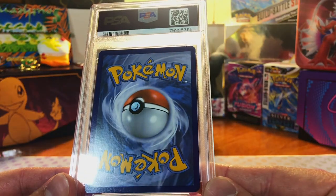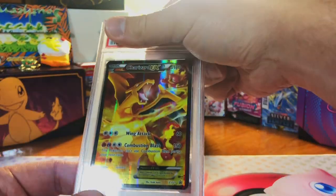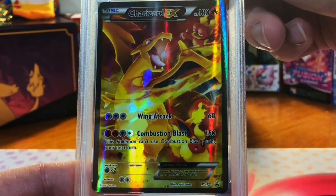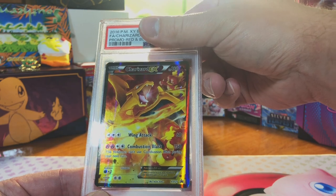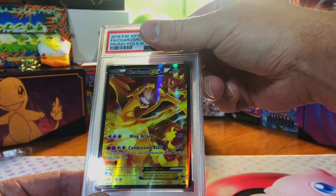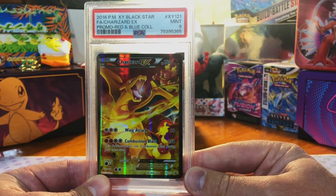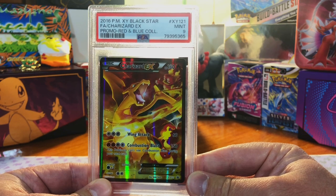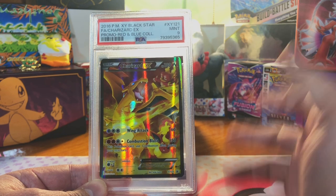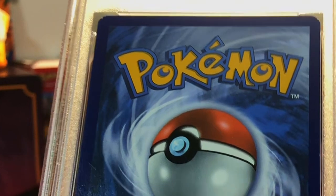This looks good — centering is great, corners are great. The Charizard EX Red and Blue Collection promo card — I love this card, I see absolutely nothing wrong with it, but I'm gonna guess a nine just to be safe. Mint nine — beautiful, beautiful, beautiful. Also TCG Player, PSA is giving me my value.